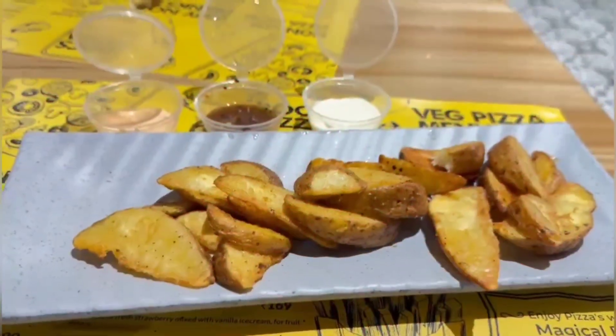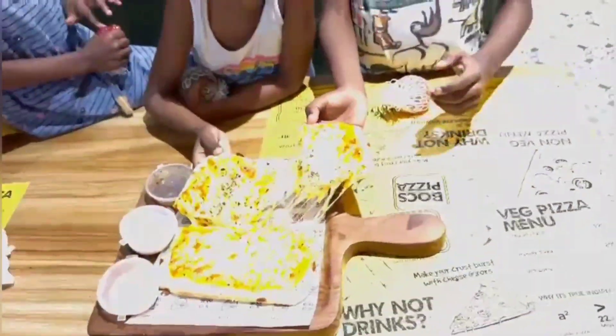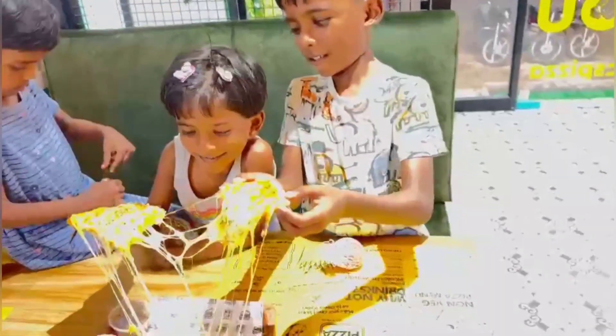And there are potato wedges. This is my first time trying them. It was out of the world, and it just got over in a jiffy.